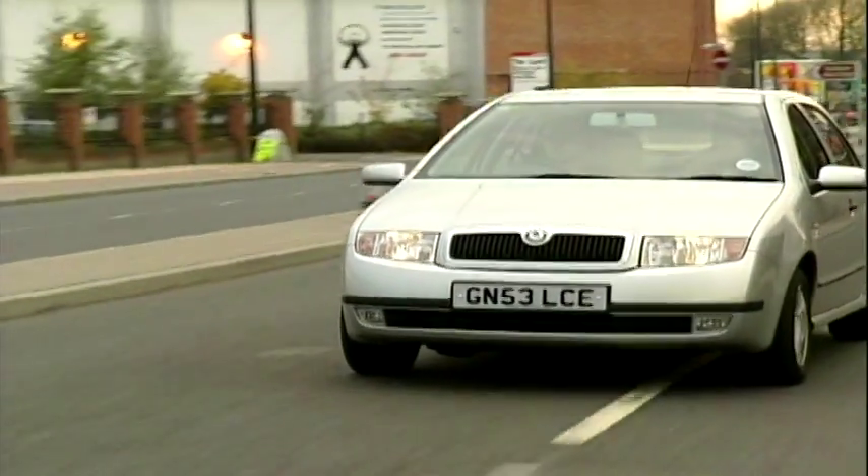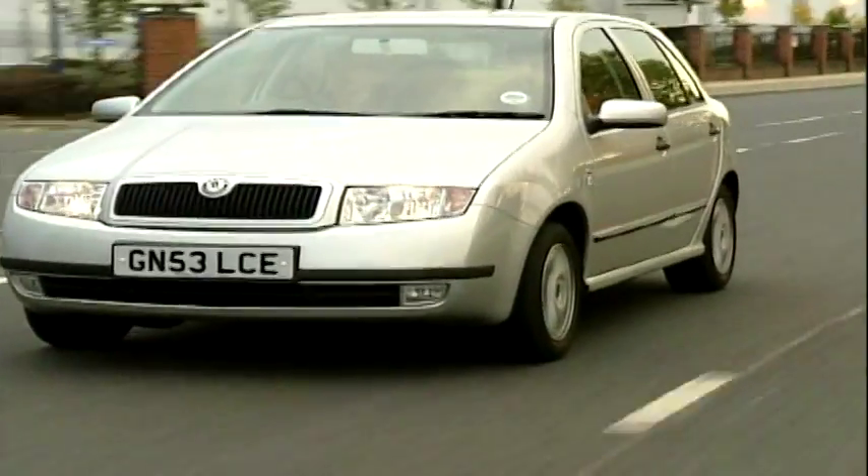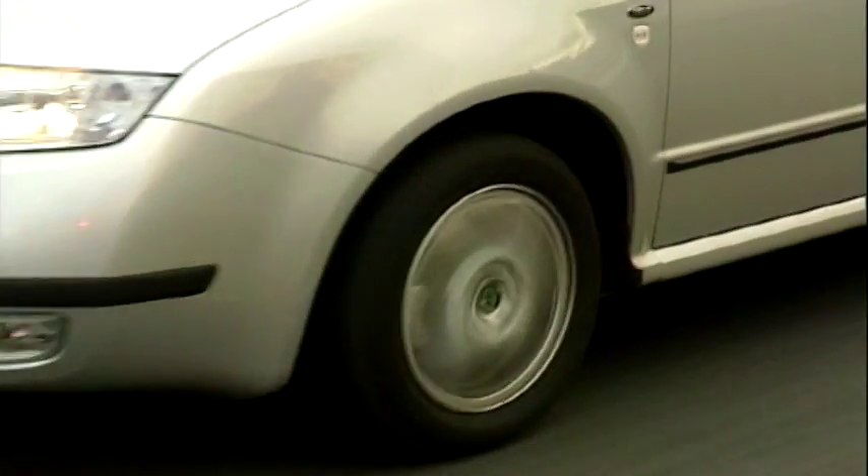I think Skodas have come a long way from what I used to know them as when I was a kid. You'll be telling all the Skoda jokes at school.